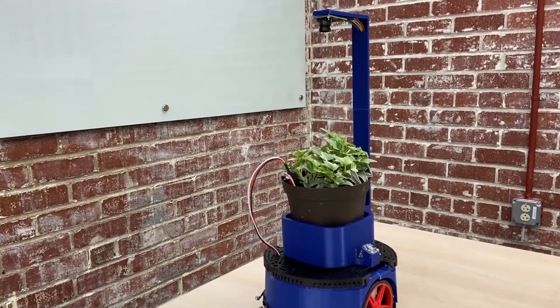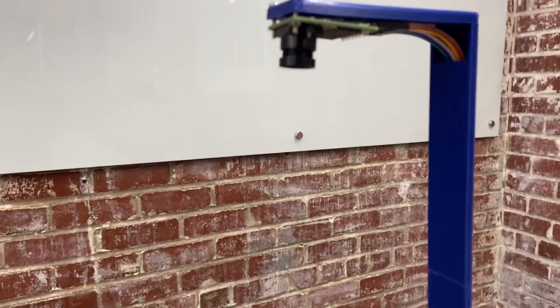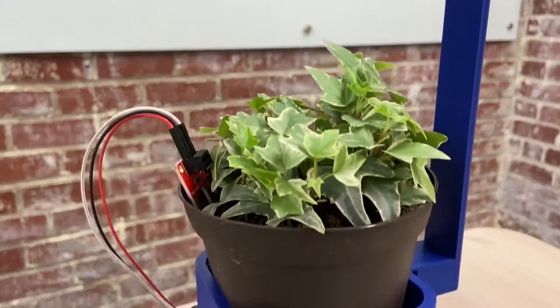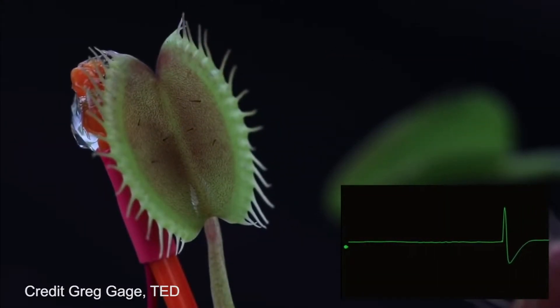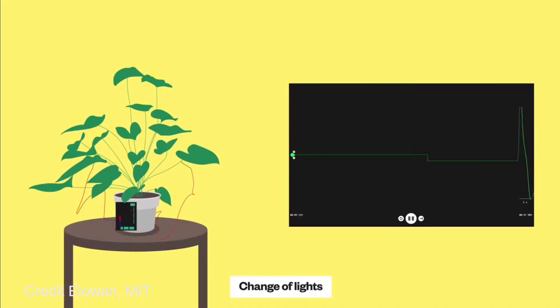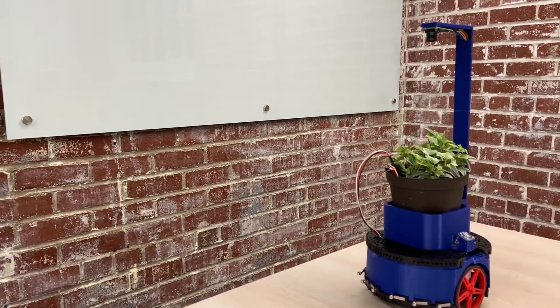Introducing the Robotony. The Robotony is UVA's first robotic plant potter, that bridges the communication gap between you and your precious plant. When a plant reacts to a stimulus or is in need of more sunlight or water, it communicates by emitting bioelectrochemical signals. The Robotony measures these signals and takes action to make sure your plant stays happy and healthy.